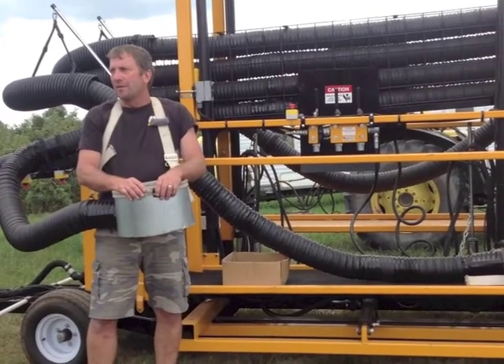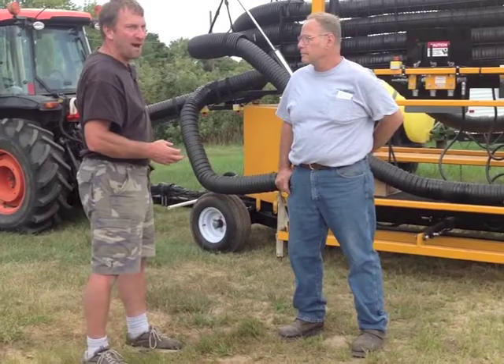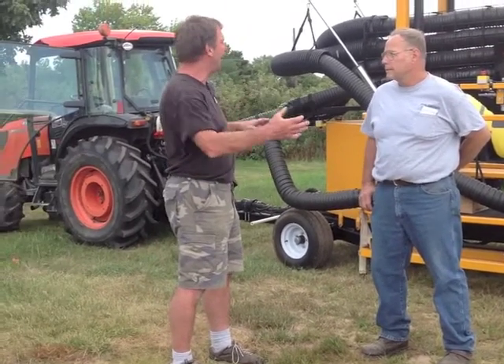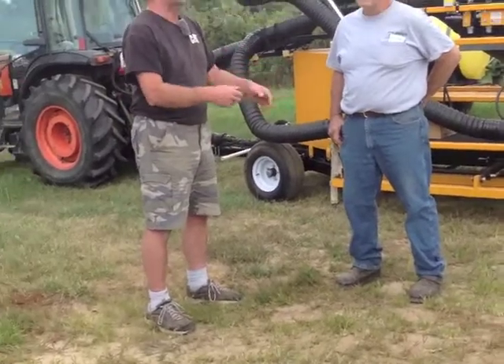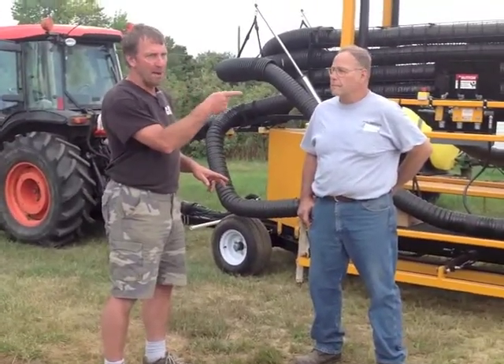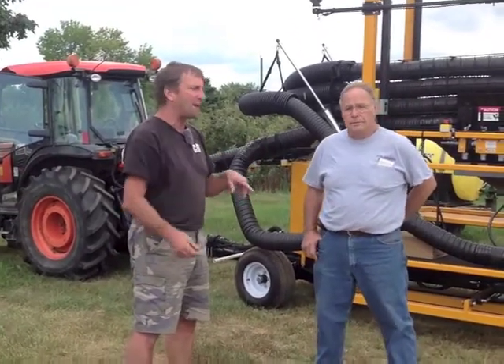Initially our thought was to utilize the grower's own tractor, but a lot of growers are in the mindset now that they want something self-propelled. So that's probably the next step — to see where that goes and marry the harvester to a self-propelled unit as a modular system that can be plugged on and off, like this one is.